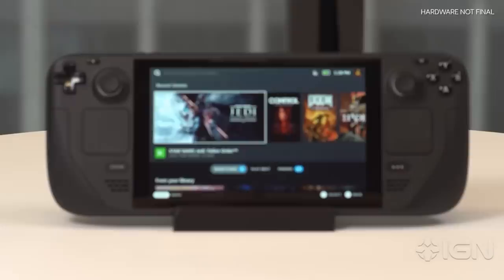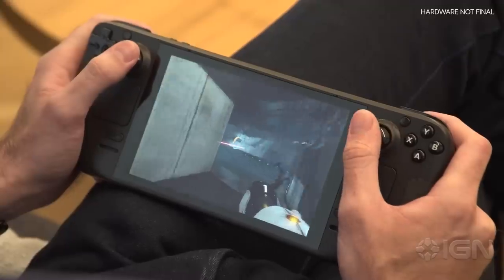Today, Valve announced the Steam Deck, a handheld gaming PC, and we're at Valve right now — here it is. We got a chance to play this thing ourselves. We've got a ton of coverage, including a hands-on preview and FAQ with the creators themselves, all over on IGN.com, but right now here are the facts about this brand new device.